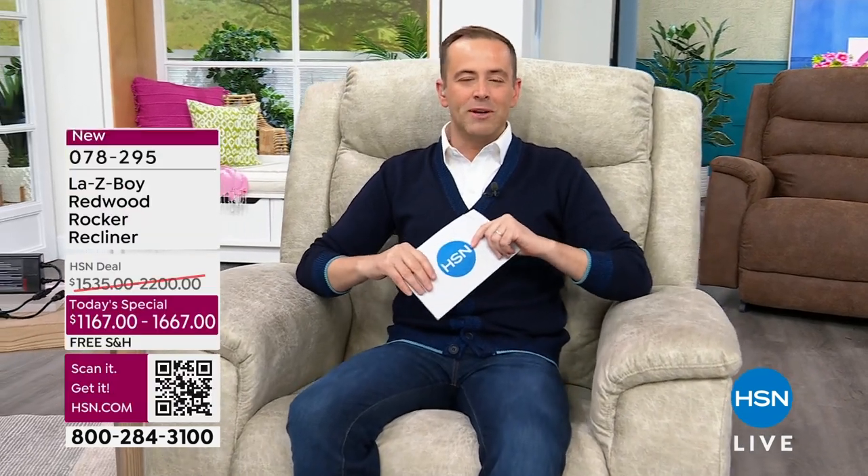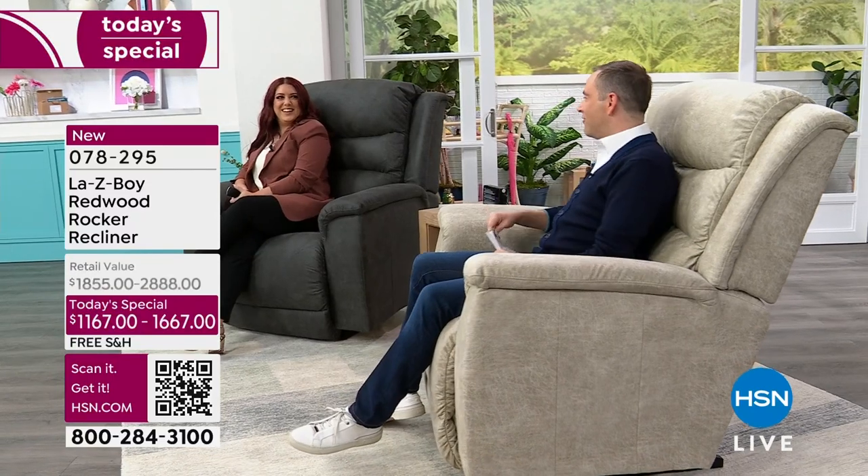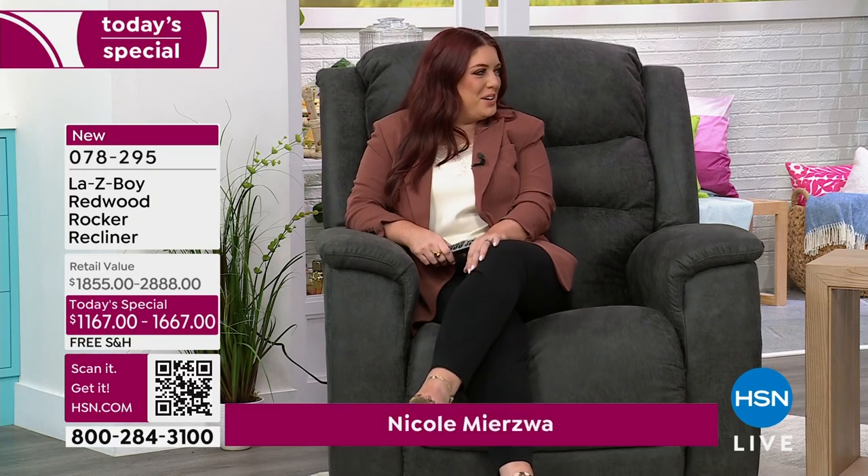I want to introduce you to an amazingly talented interior designer — she is director of stores for 15 years with LazyBoy, the amazing Nicole Merzwaite. Thank you, what a great intro! I'm doing great — how are you? I'm happy to see you back.